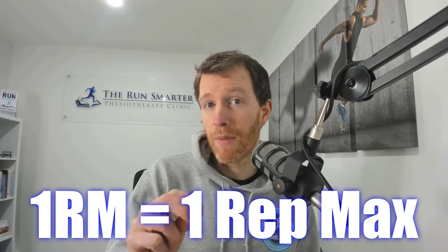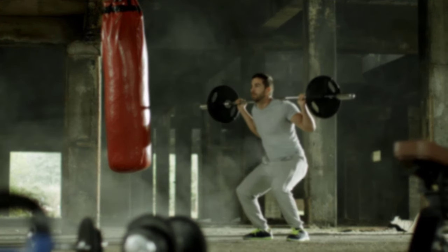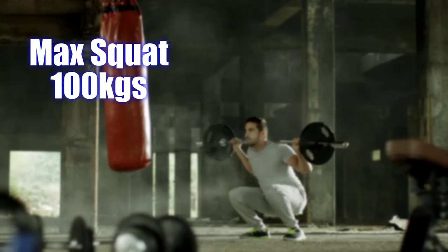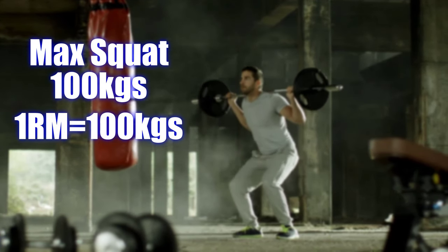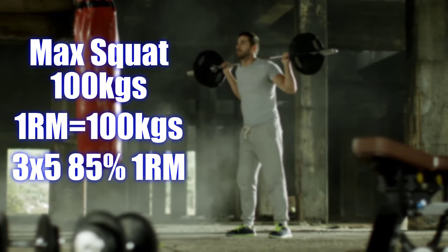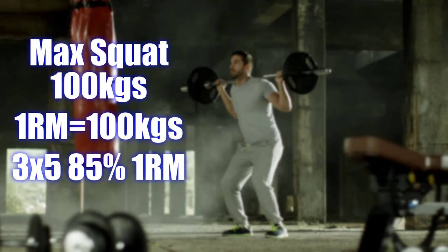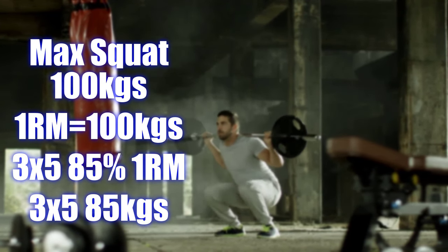You'll see the term 1RM pop up throughout this video. This stands for your 1 repetition maximum and represents how much weight you can lift, push, or pull in one repetition. So as an example, if the max amount you can squat is 100kg, then 100kg is your 1RM. Therefore, if you were told to do three sets of five at 85% of 1RM, as described in this complex strength group, you'll be doing three sets of five at 85kg.